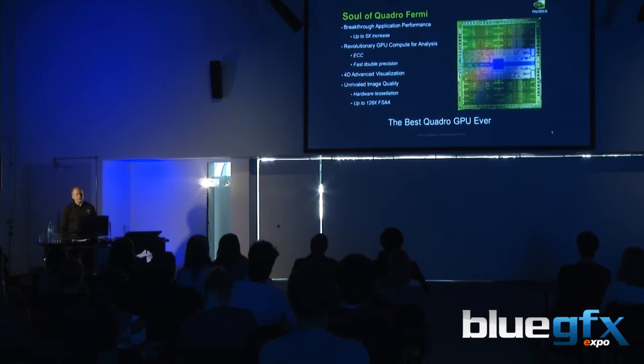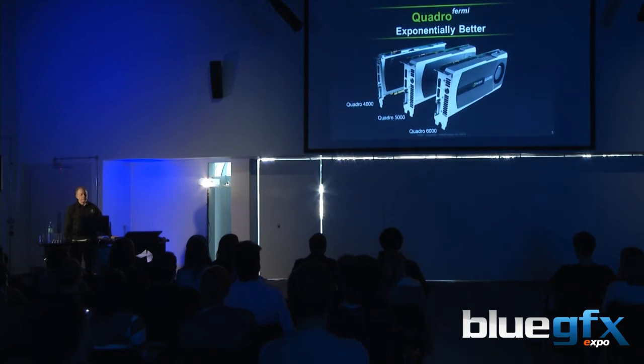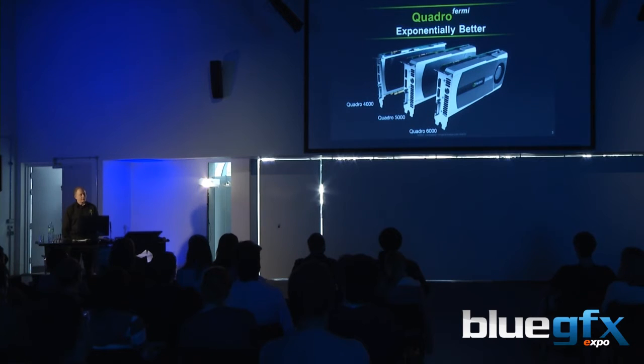This is our latest GPU, called Fermi. Each of our GPU ranges has a code name, and this is Fermi. Fermi is a device that contains 3 billion transistors. My background is the semiconductor industry, and even I'm staggered that NVIDIA can put 3 billion transistors onto a chip — it's the biggest silicon device in the world today. All of our high-end graphics boards and compute boards are now based on Fermi. Our Quadro Fermi buzzphrase: exponentially better — a definite step up in performance over our previous range.